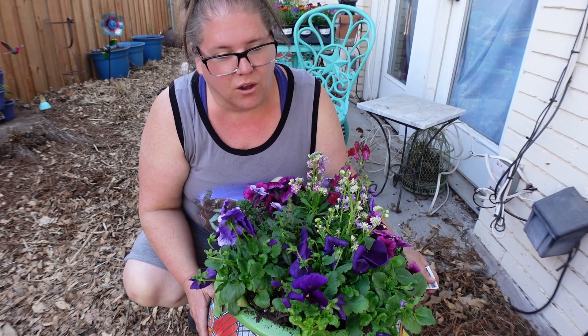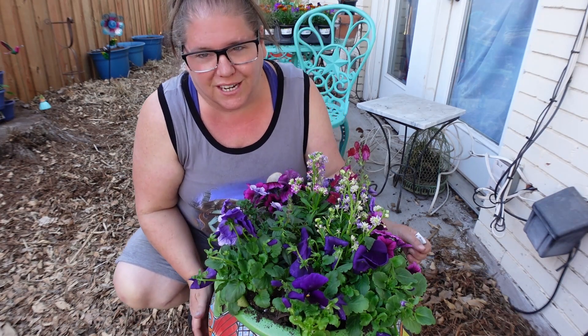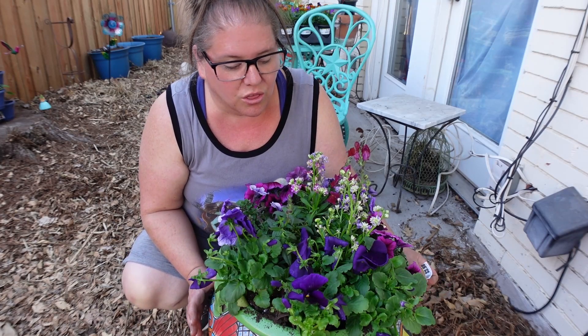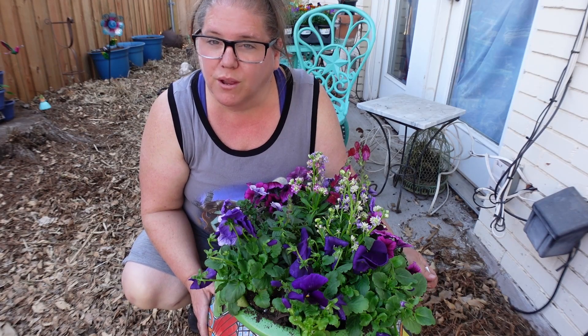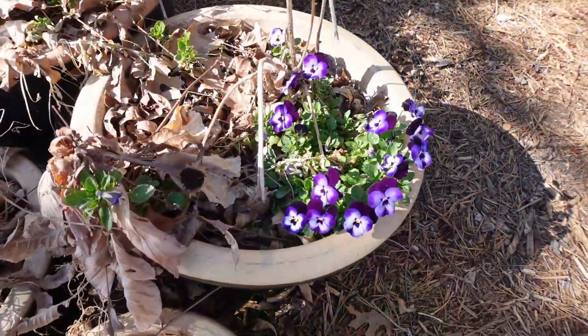And I know some of you might think she's planting those way too early. Our last expected frost date is March 19th. And of the plants that are in here, three are cold hardy plants. You can plant them in the late fall and they'll overwinter. I've got a video of some of my pansies here overwintering. I also got some violas that overwintered.